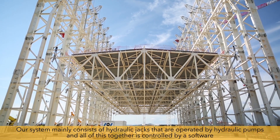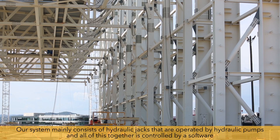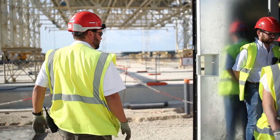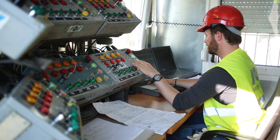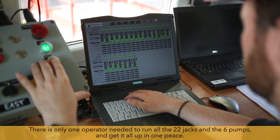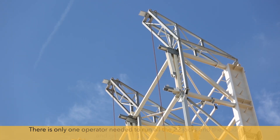Our system mainly consists of hydraulic jacks that are operated by hydraulic pumps, and all of this together is controlled by a software linking all the components via a bus system. The software makes sure we stay within all the tolerances, and there is only one operator needed to run all the 22 jacks and the six pumps and get it all up in one piece.